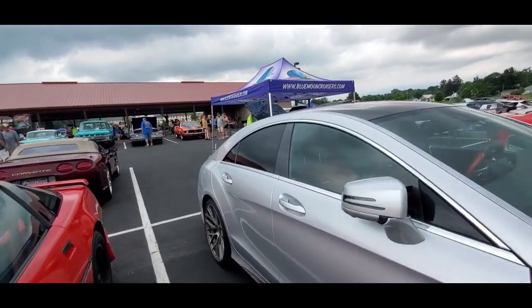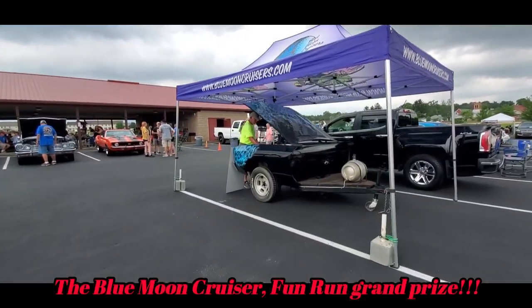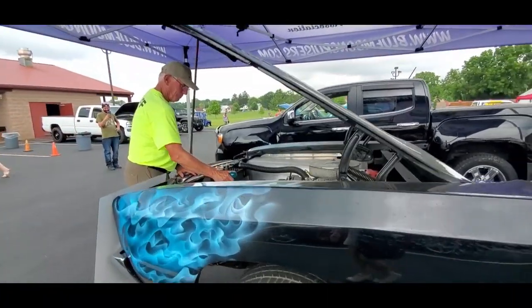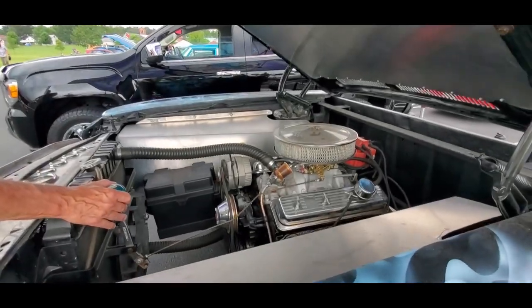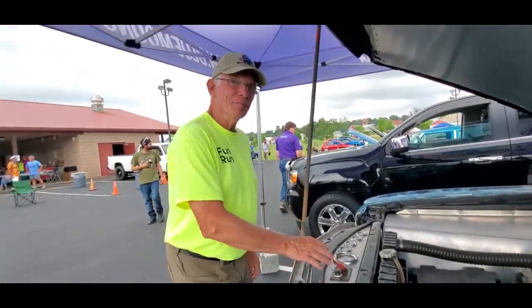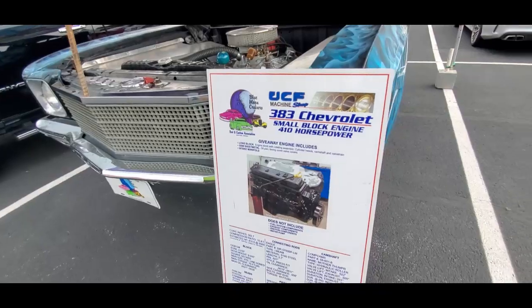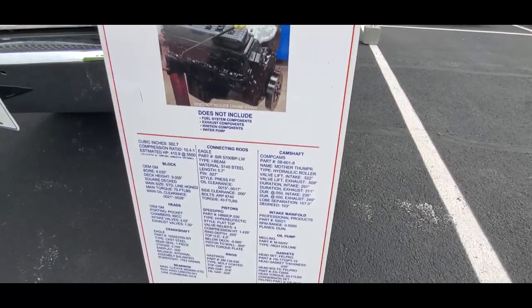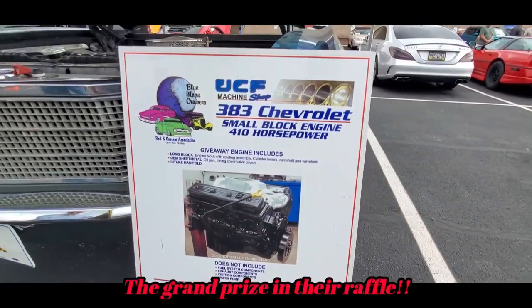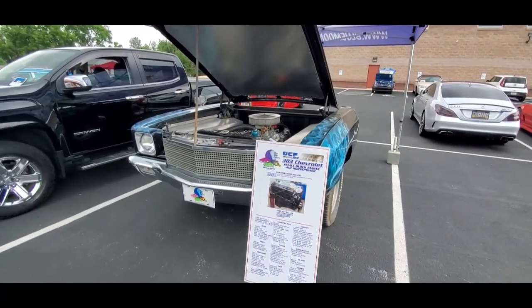And that right there is first place — it's at 383. And that's how it's done. Who built it? It says here — UFC machine shop. Very good, excellent. Now that is a raffle.